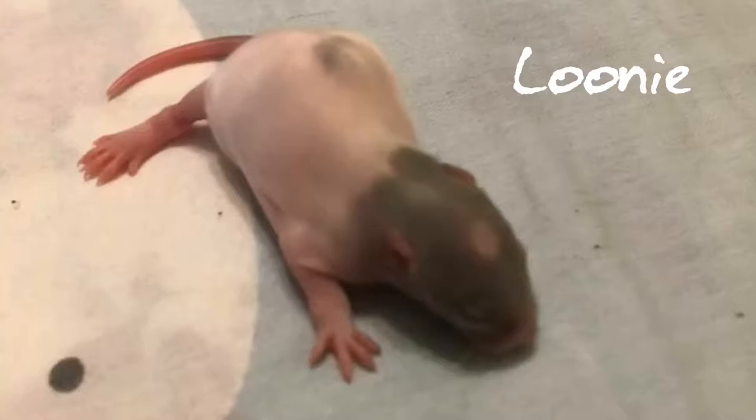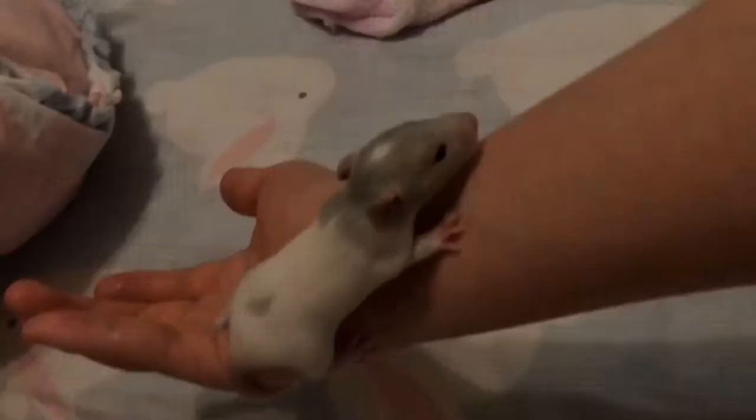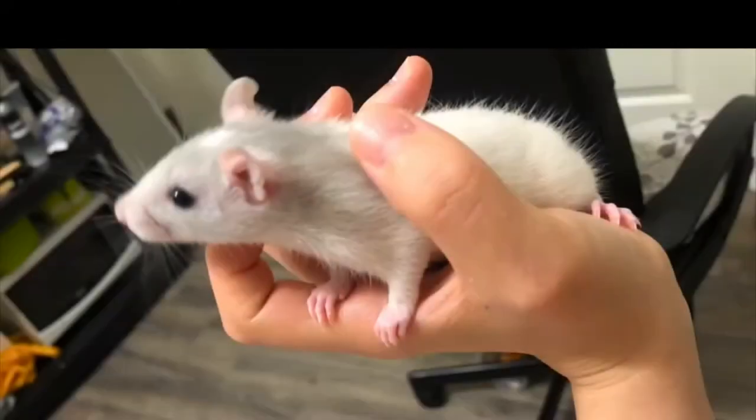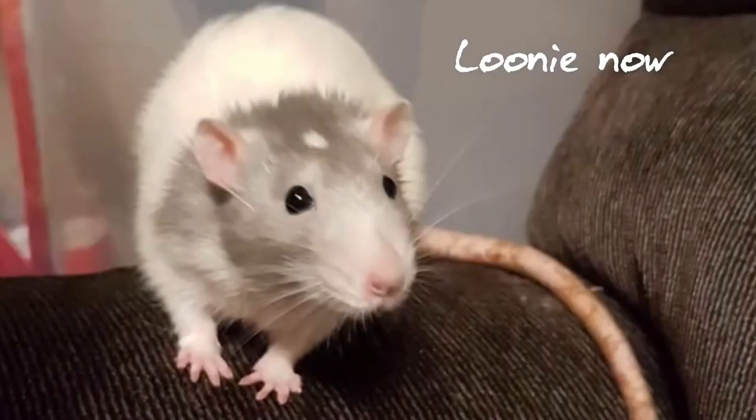And this grayish blue boy here is Loony. He was the smallest one in the litter so I was worried about him, but it turns out he is just fine — very healthy. And this is what he looks like now. He hasn't changed much. Still very cute.